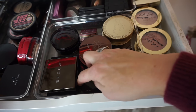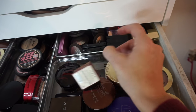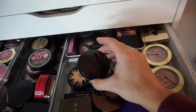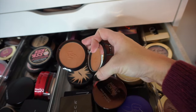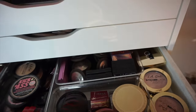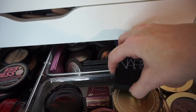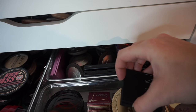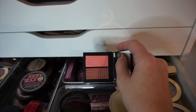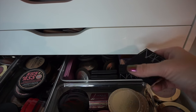There's an e.l.f. bronzer palette, some Benefit Hoola — that's like a little backup one. And then there is a Guerlain which is a little bit too orange-toned for me, so I don't really wear that one. And in the back, I have a few NARS blush duos. This one's actually really pretty. I go into this drawer every now and then and swap products out — just products that I don't use every single day.